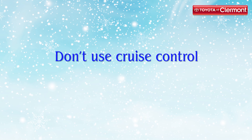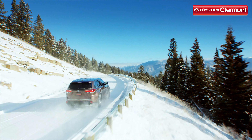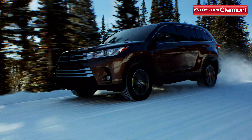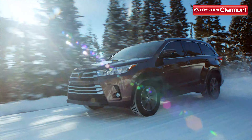Number five: don't use cruise control. Cruise control makes things convenient when driving on the highway in little to no traffic. However, if you're driving in the snow, don't use it. These conditions make driving unpredictable and you need to be ready to react at a moment's notice. Keep both hands on the wheel, keep your feet on the pedals and stay focused.